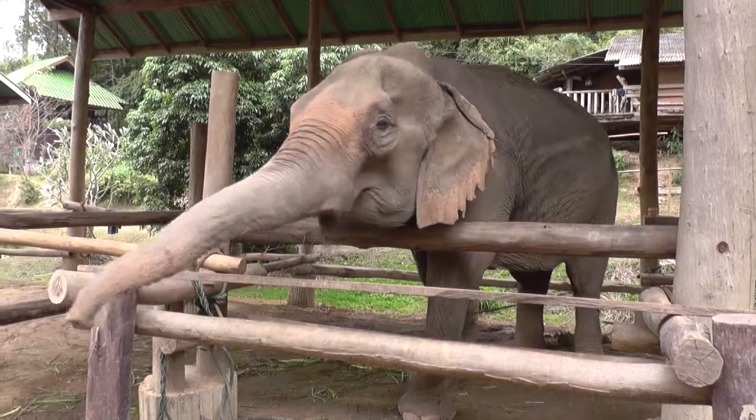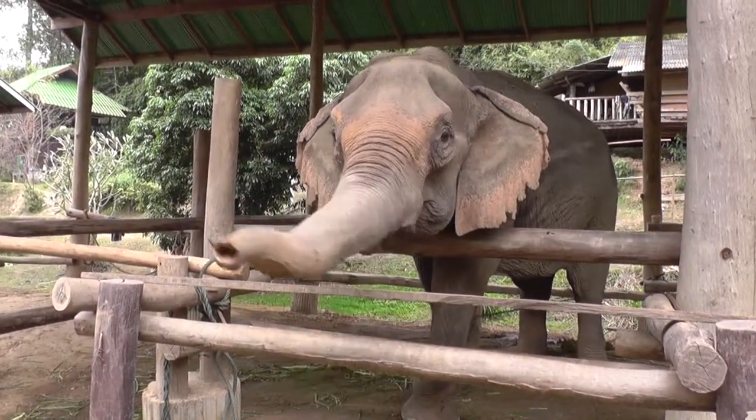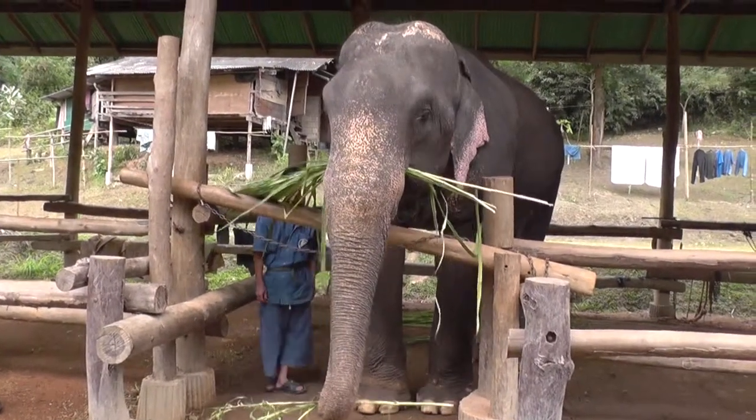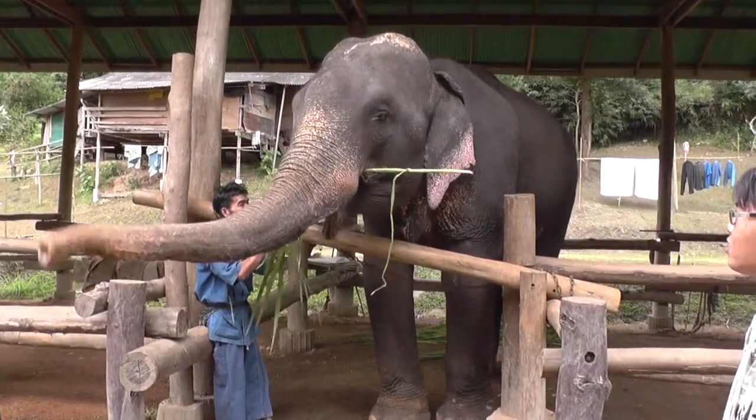When you touch her, she thinks you want to play with her and she grabs you. So just feed her — it's okay. She's beautiful. She wants another one.